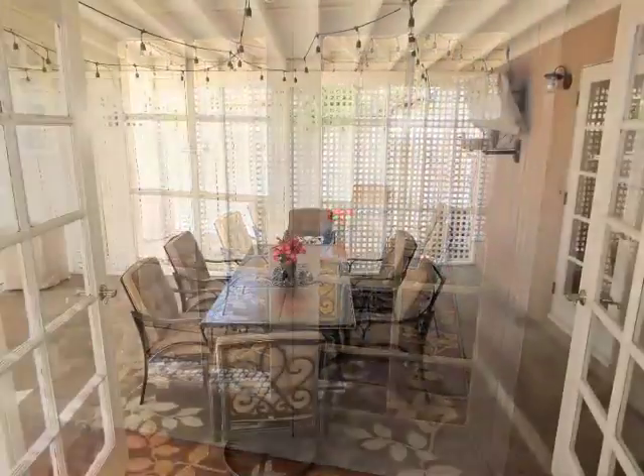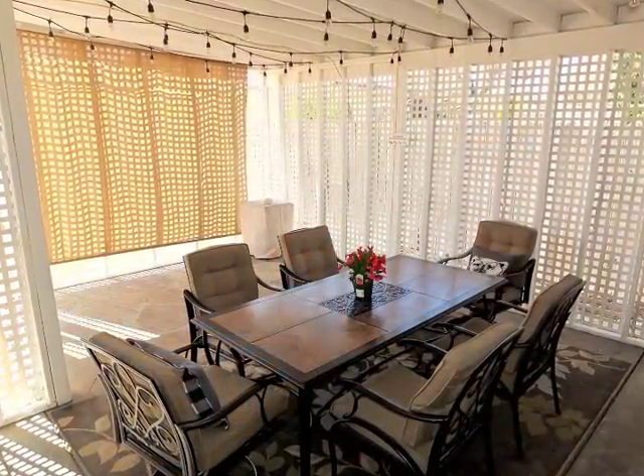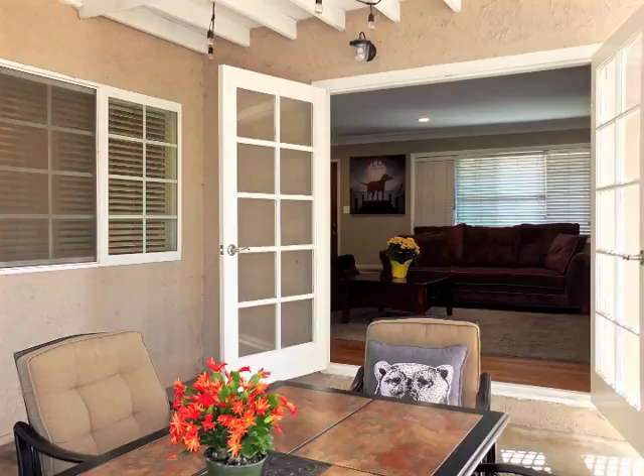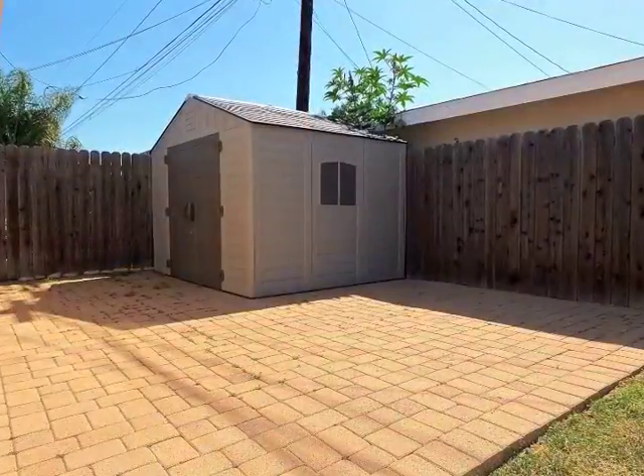French doors open to the latticed and sheltered garden dining patio. Rear grounds include a huge yard plus great storage.